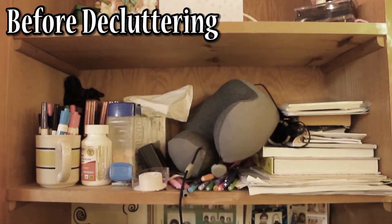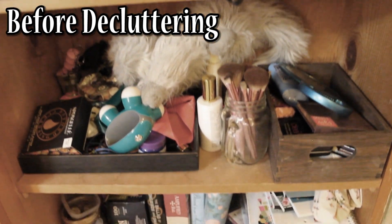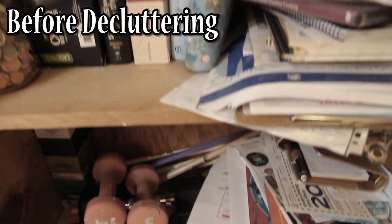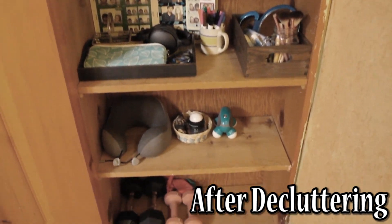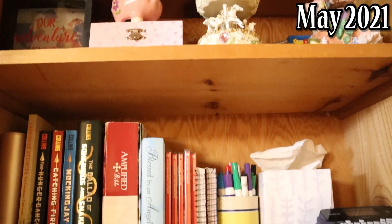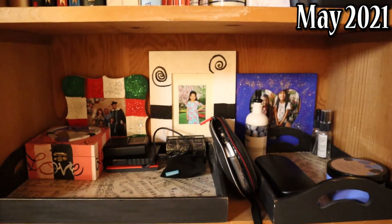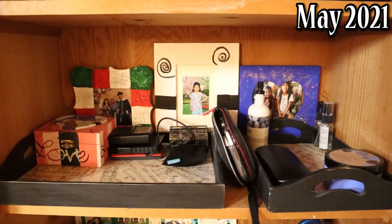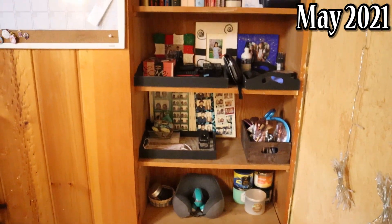The first place I started my decluttering journey was in my bedroom at these built-in shelves. This is what they looked like before, and this is what it looked like after I decluttered it. This is what it looks like today, six months later. I'm really happy with this because I use these shelves quite a bit to keep things I don't want to misplace, but as part of my weekly cleaning I tidy it up to keep it from getting cluttered again.